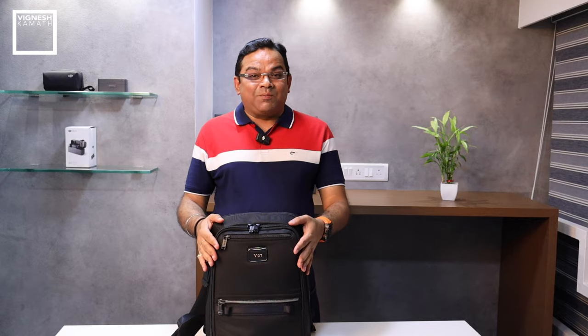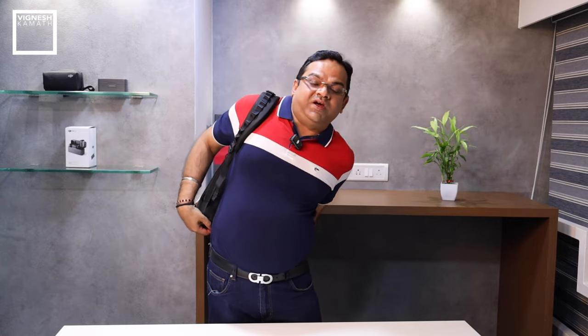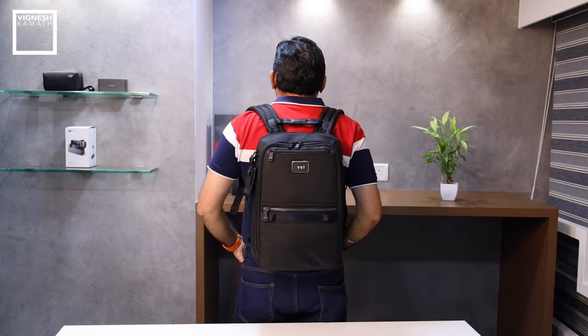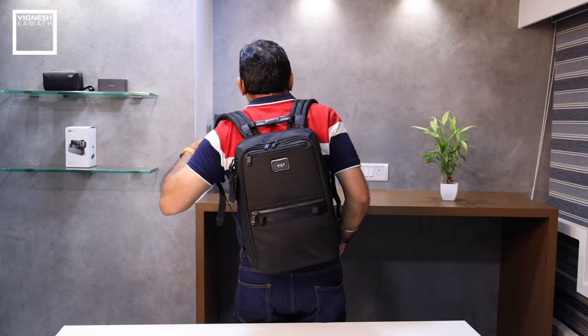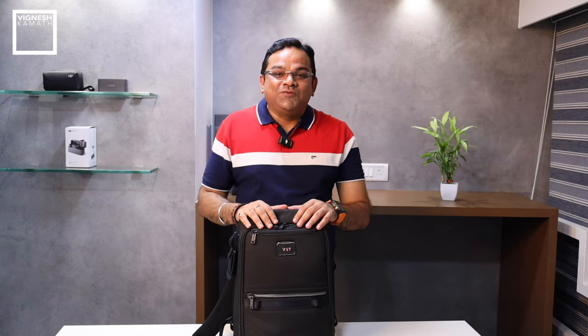Now that I've put all my everyday carry inside this backpack, let me tell you how it feels. It's very comfortable to wear — the side straps are very comfortable on your shoulders. It doesn't feel that heavy, and it's also sleek. Let me try wearing both sides to show you how it feels. Oh, it's actually very comfortable to wear. This is how it looks at the back. Thanks for watching my video — till next time, stay adventurous!